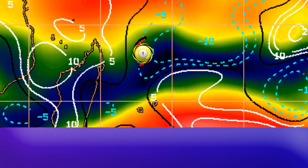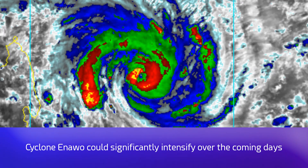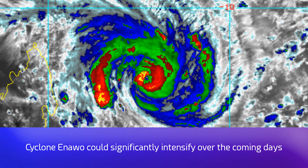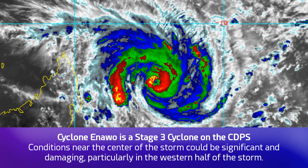Looking at the wind shear graphic, the storm is riding a line of high wind shear to the north, and wind shear is increasing over Madagascar. However, there is a low wind shear pocket directly to the storm's southwest, so if it moves southwesterly it will have a decent time. But if it moves more northerly, as earlier models were indicating, it may have a tougher time.